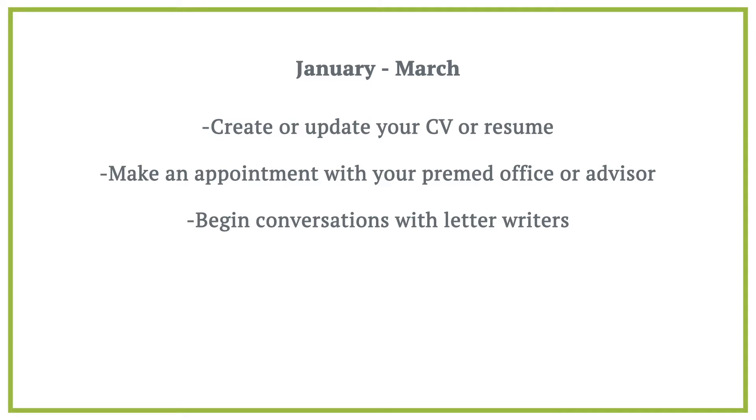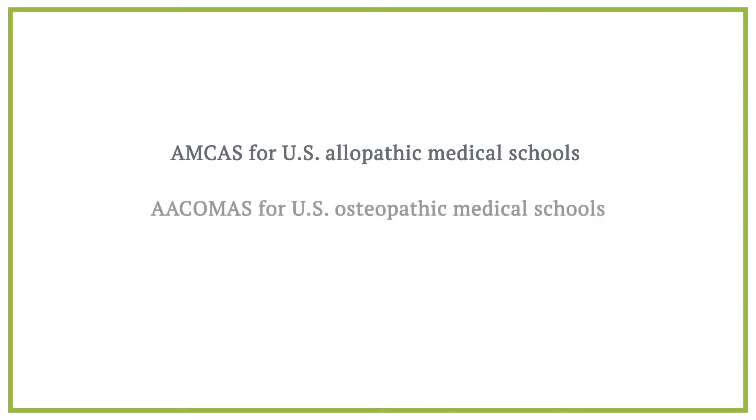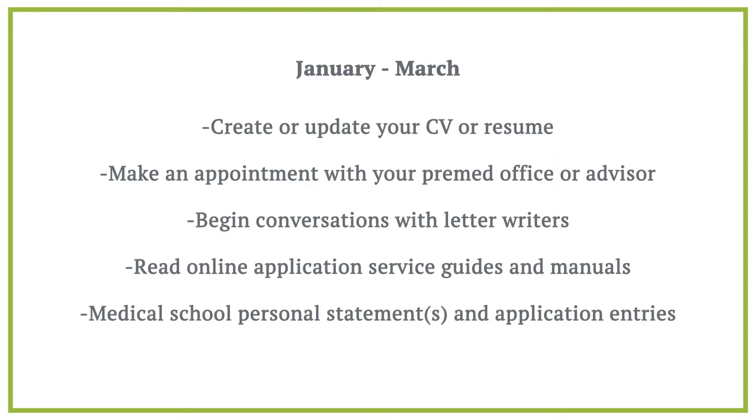Familiarize yourself with the application service you will be using by reading online guides and manuals. The three application systems are AMCAS for U.S. Allopathic Medical Schools, AACOMAS for U.S. Osteopathic Medical Schools, and TMDSAS for the majority of medical schools in Texas. Also, start researching medical schools using the Medical School Admissions Requirements, or MSAR, on the AAMC website. Finally, start to work on your medical school personal statement or statements and application entries. You can reference our videos and articles about all application components, which are linked below.